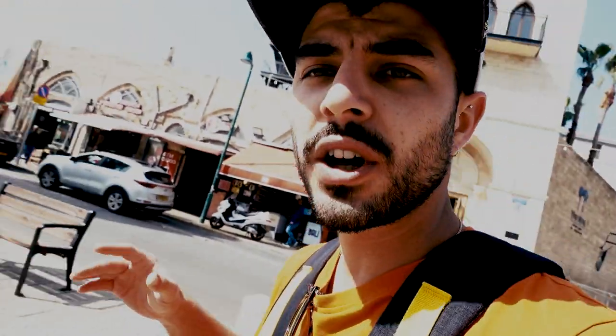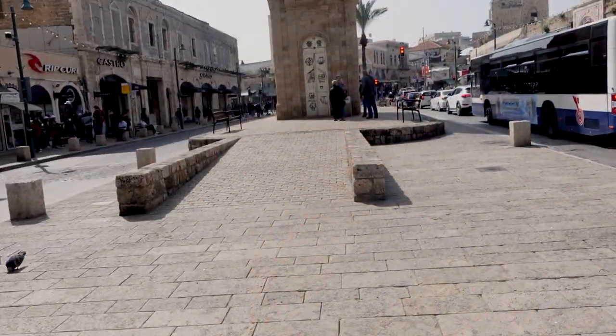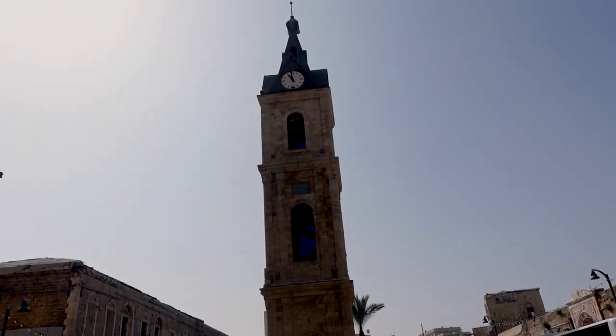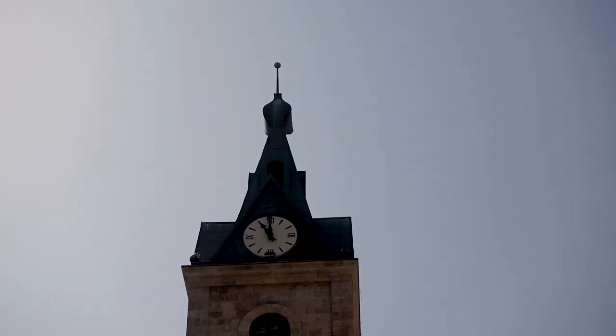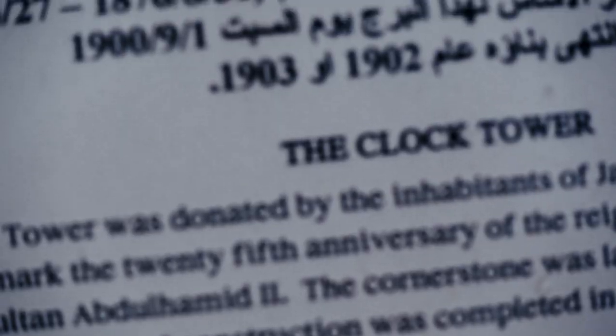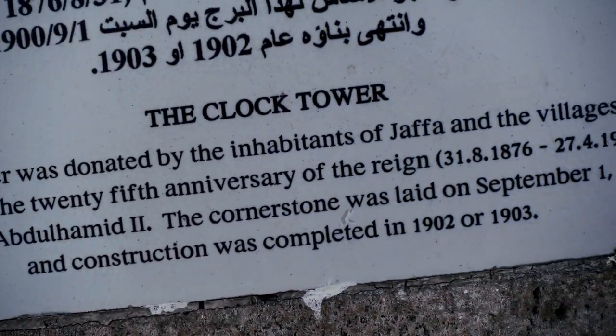I'll just walk a few meters to the clock just behind me. This tower clock is very famous — it's at the gate of Jaffa Street, right at the entrance of old Jaffa. It brings a lot of tourists to see all the history around here. Let me show you what's going on around here and how the people and the food are.